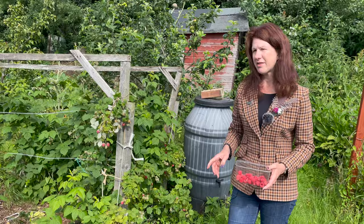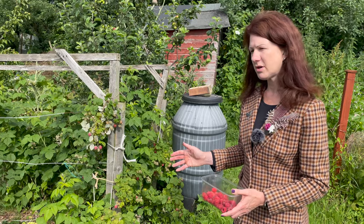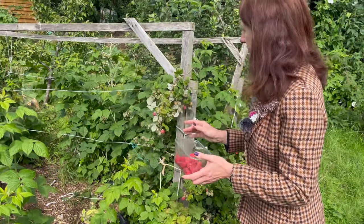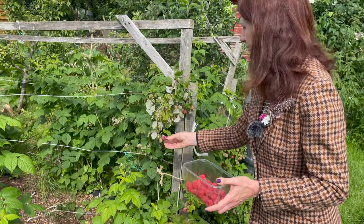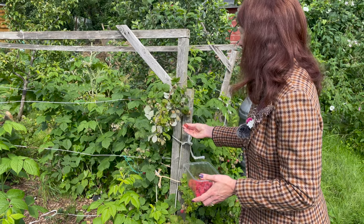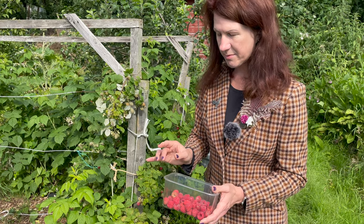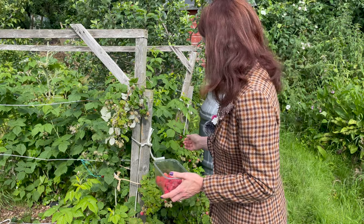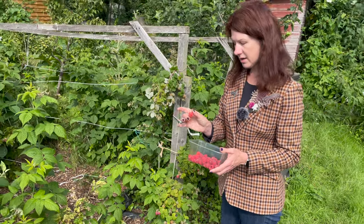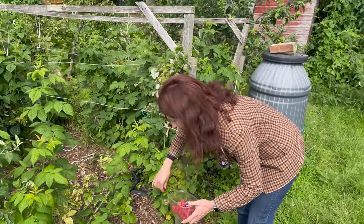I pick these every other day if I can because they come on so quickly — if you don't, they'll just drop off and go to waste. They're not something you can leave and pick at a later date; as soon as they're ripe you really do need to get them off. I always bring up containers because otherwise you forget. You just literally pick off the ones that are most ripe. If you're planning on making jam, I'll also pick off ones that aren't quite so ripe, because they don't all have to be really ripe. You will lose some if you can't get up here every other day. A slightly under-ripe one will be a little bit sharp to eat but will be fine to put in jam; you'd just want most of them to be ripe.